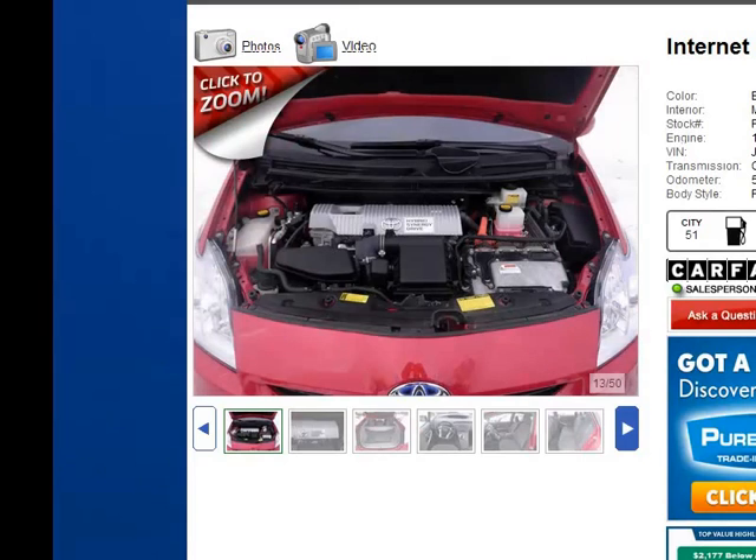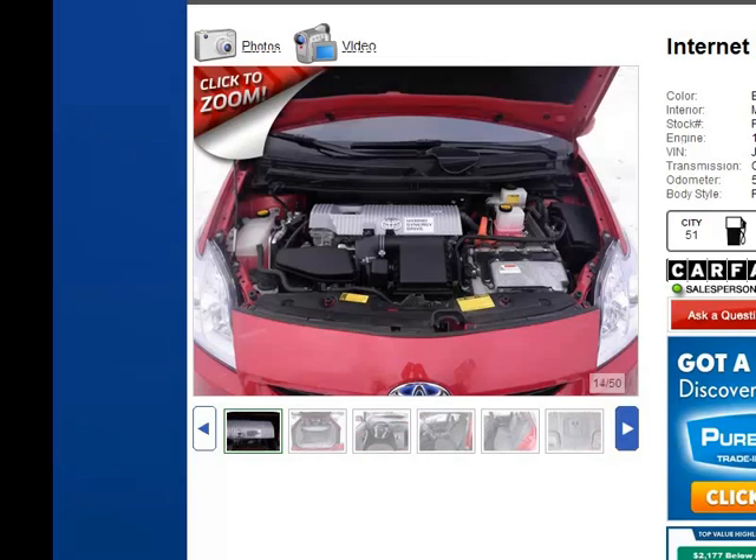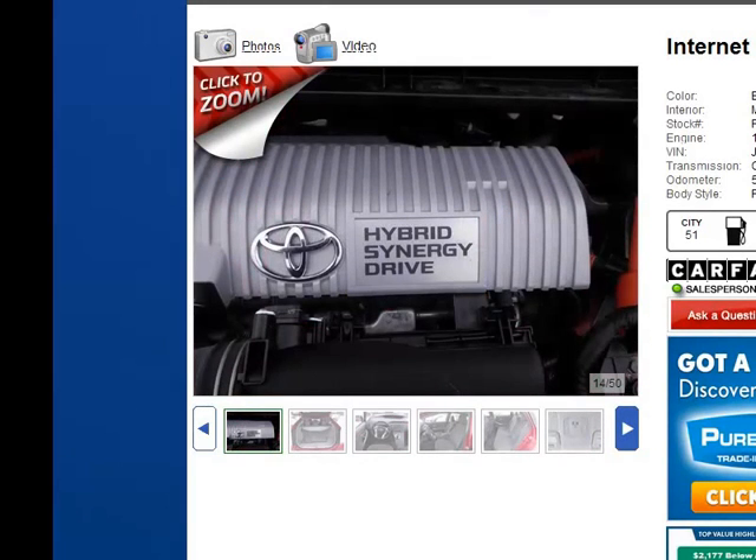You'll notice underneath the hood a very clean vehicle. You can see the motor, which is a 1.8-liter four-cylinder engine with a continuously variable transmission, and right here is your generator motor which basically runs all of your electrical and AC power — that's the hybrid synergy drive.